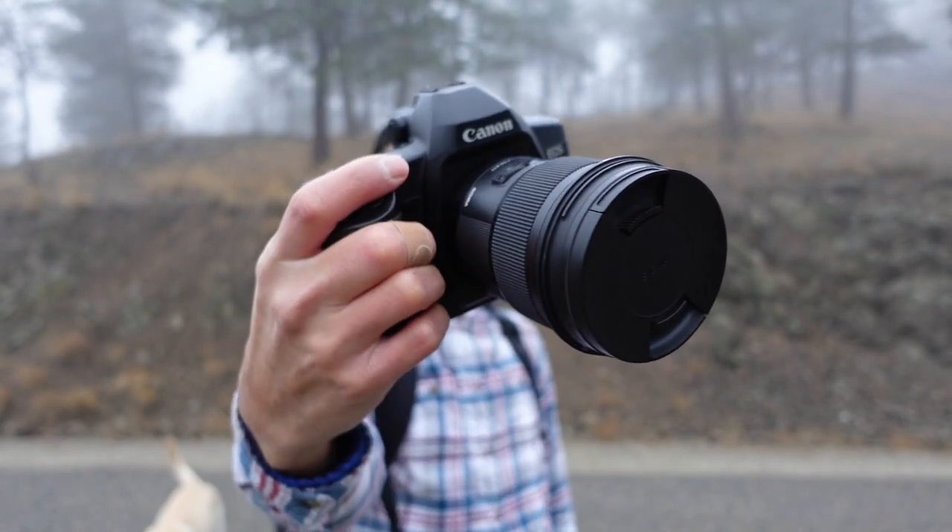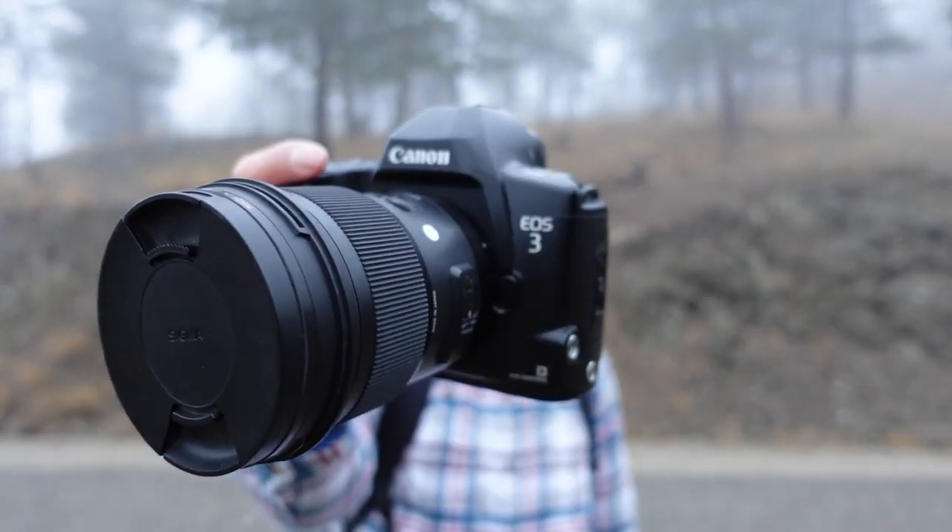Hey guys, today I'm at Knox Mountain in Kelowna, BC shooting with the Canon EOS 3. Now if you're unfamiliar with this camera, I suggest you familiarize yourself with it because it's wicked. We're up here, it's a foggy day but I'm going to get up this mountain. I'm with my dog Juno — I'm going to try to get some shots of her. I'm shooting with Kodak Gold 200 today and it should be a good time.